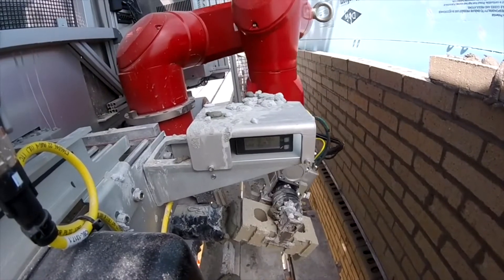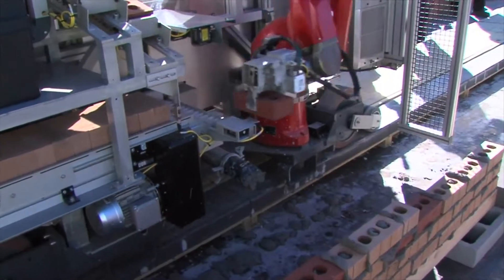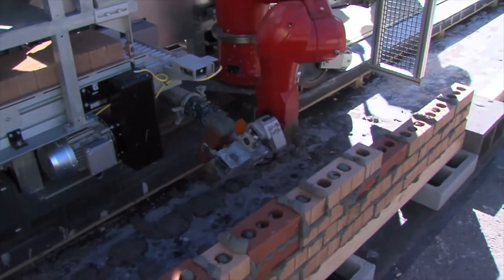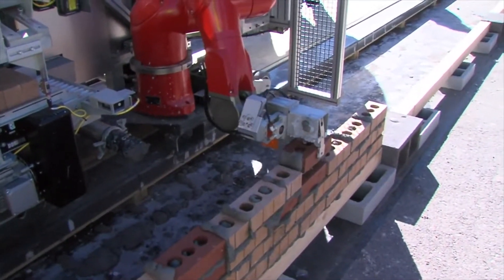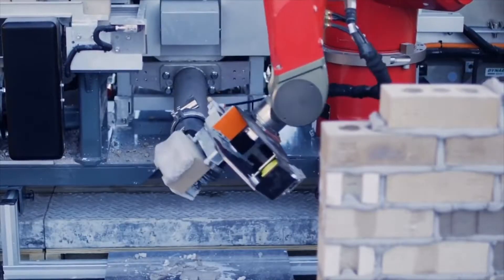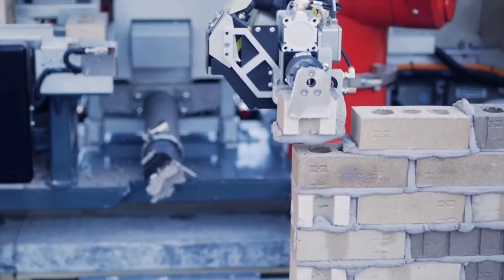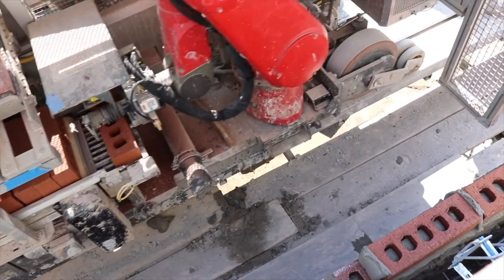Time-reducing benefits can reach 80%, and as you very well know, time is money. The system features a robotic arm that is able to pick up bricks, apply mortar, and then lay each brick in the desired location, laying between 800 to 1,200 bricks a day. Keep in mind that a human mason can lay only about 300 to 500 bricks a day.